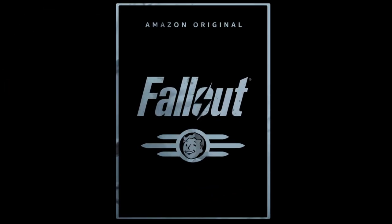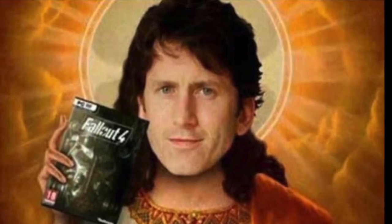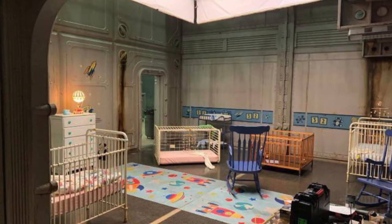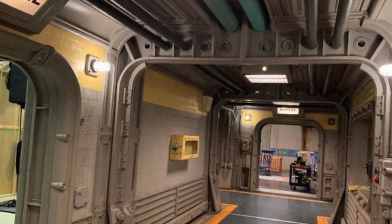Hello everyone and a massive welcome, or welcome back, to Fallout Play Build Collect. In the last video we took a first look at people making the show and what kind of expectations we should have for the show moving forward. This week amazing new pictures have surfaced online, so I've put together this update for you as quickly as possible.